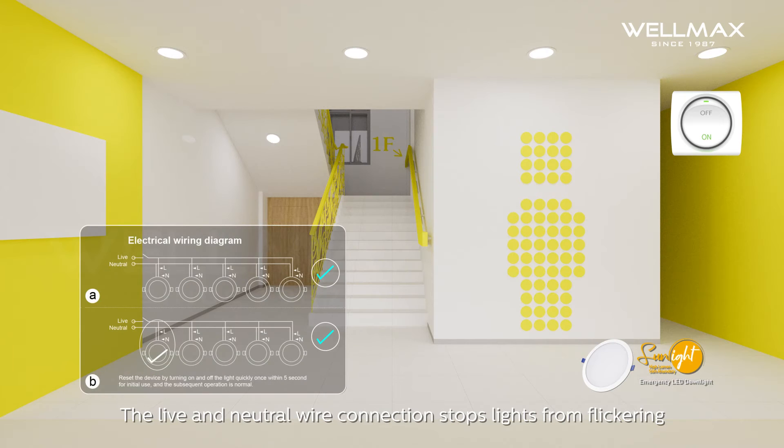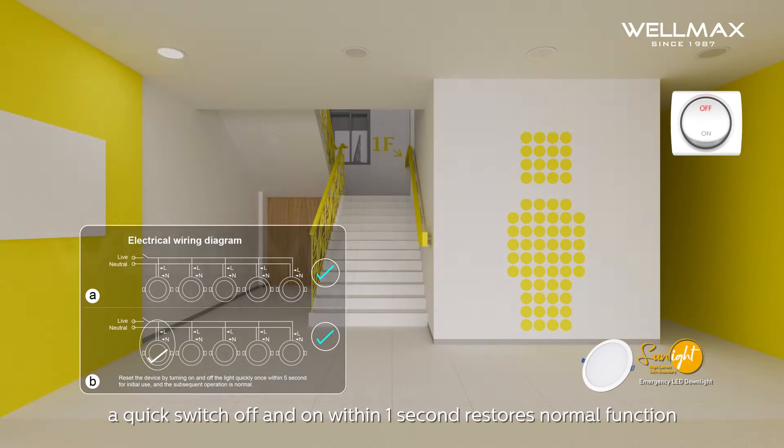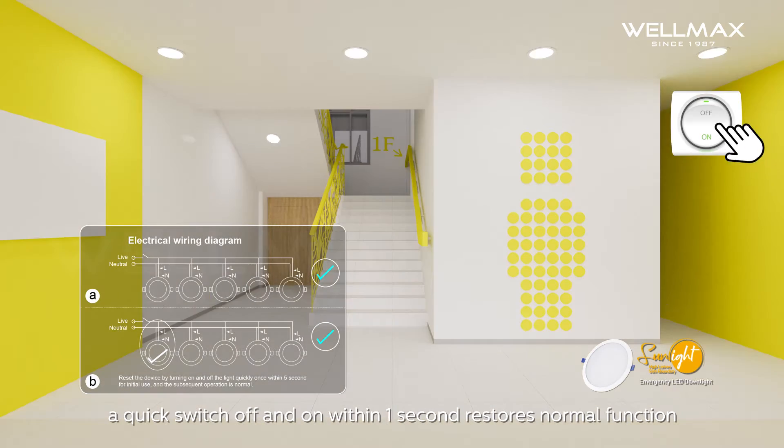The live and neutral wire connection stops lights from flickering. If one does flicker, a quick switch off and on within one second restores normal function.